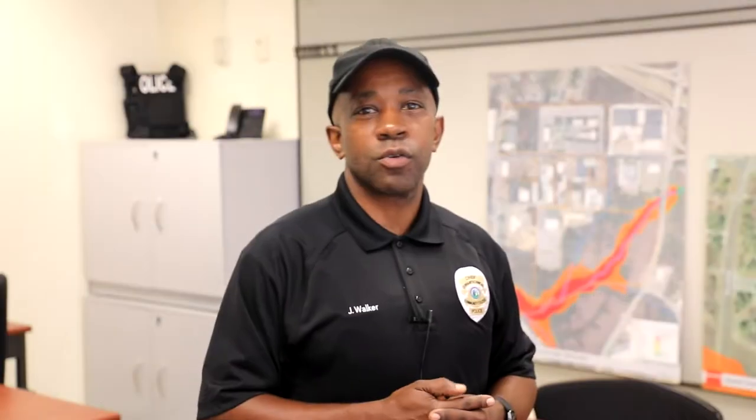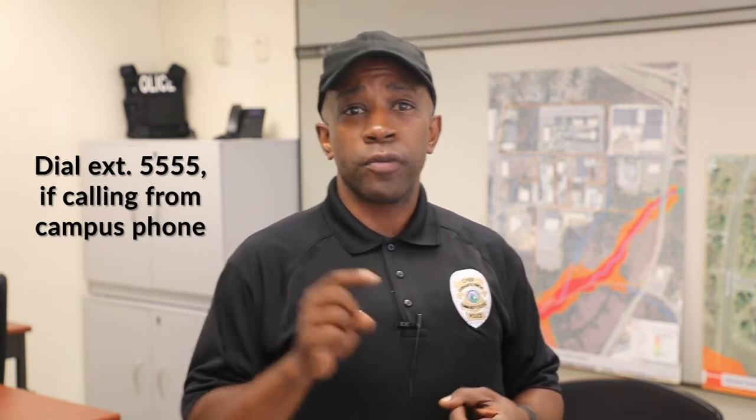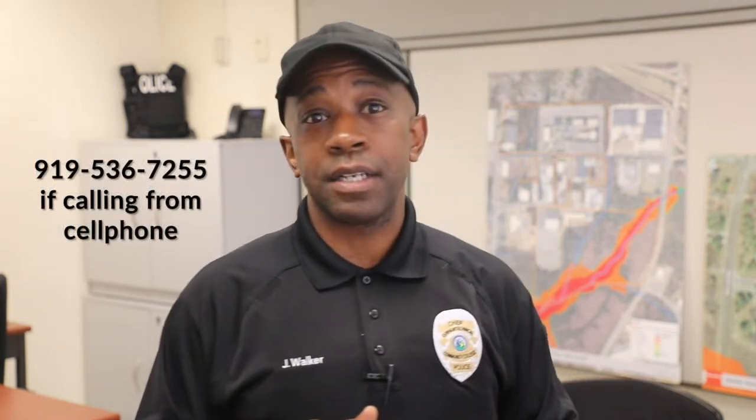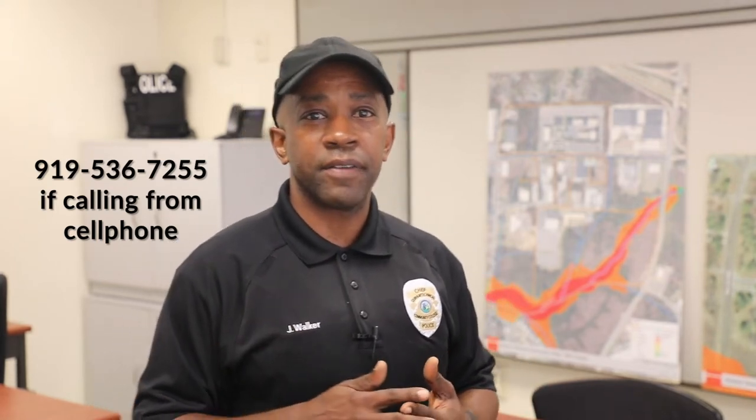If you ever need to walk a long distance across campus during evening hours, you're welcome to call us for an escort by dialing extension 5555 from a campus phone, or if calling from outside the college phone, call 919-536-7255. This is very helpful for students who have late classes.